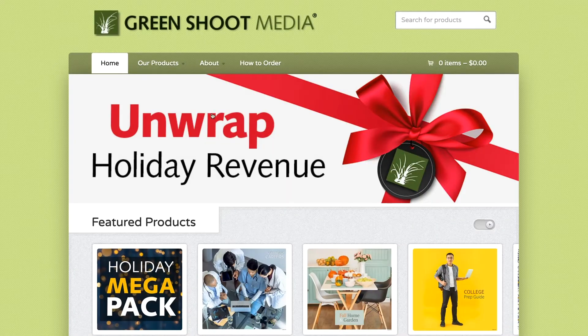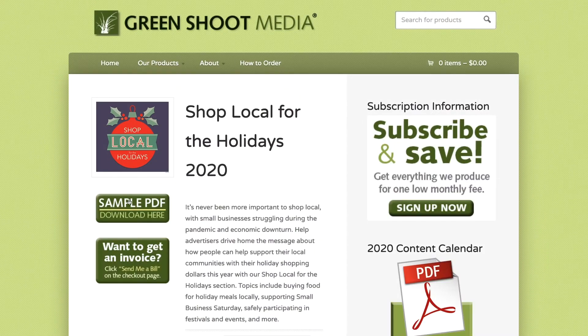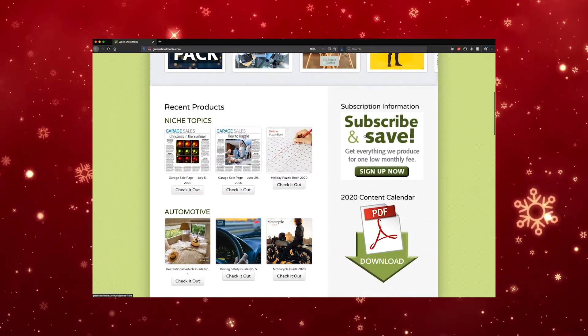You can get free PDF samples of all these products on our website, so you'll know exactly what you're getting ahead of time. Feel free to show the samples to advertisers as part of your sales pitch. Order online anytime for instant access to the content. You can buy sections individually or sign up for a subscription to get everything we create at one low monthly rate.